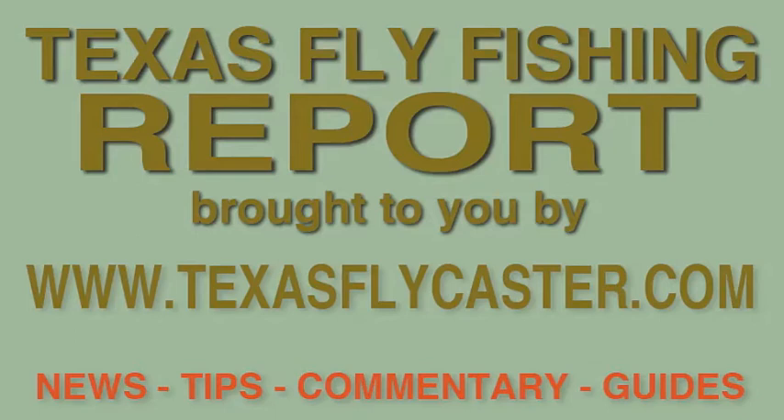Thanks for tuning in to this episode of the Texas Fly Fishing Report. This is the companion YouTube channel to www.texasflycaster.com where you can go to find highly detailed information about fly fishing in Texas. Hi guys and welcome to the Thursday, March 5, Texas Fly Fishing Report.